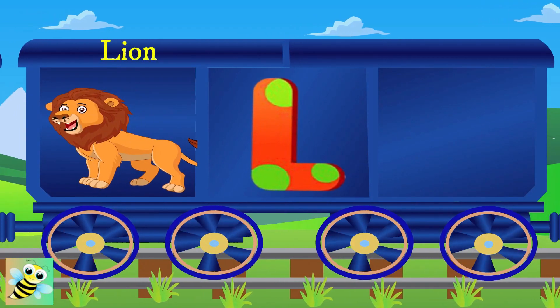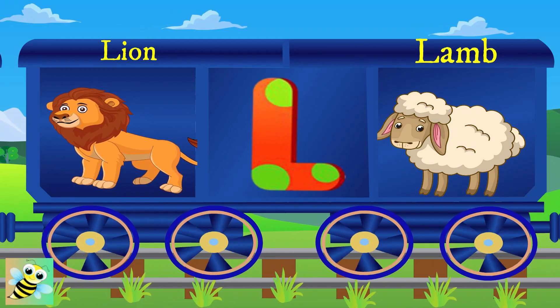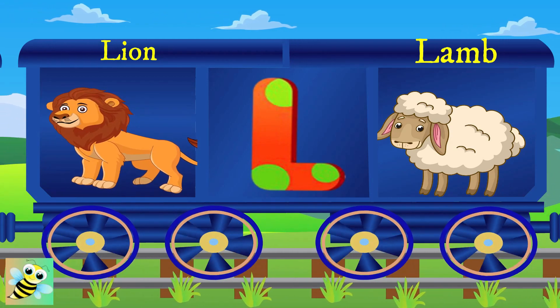Here comes L. L for lion, and the lion is king. L for lamb, and the lamb says maa.